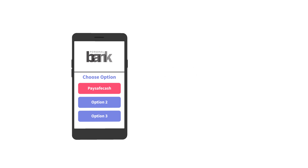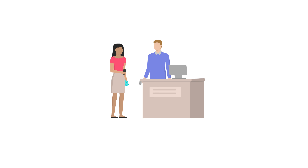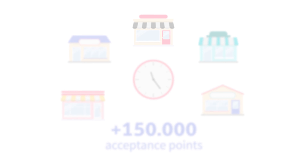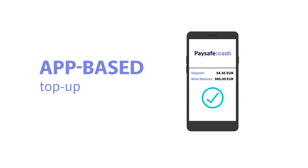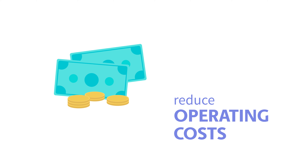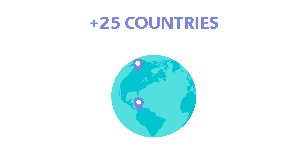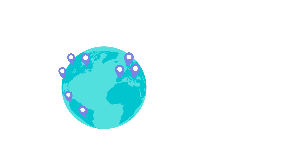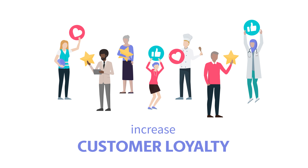Let your customers top up their bank account or wallet with cash 24/7 by using one of the 150,000 Paysafe Cash acceptance points. Available in more than 25 countries, the Paysafe Cash network of acceptance points enables you to generate additional revenue and strengthen customer loyalty in the long term.